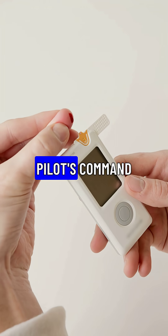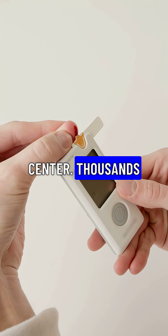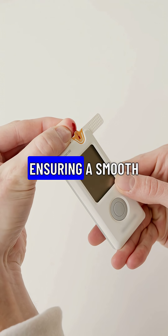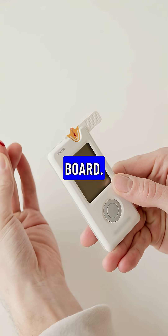Up front, the cockpit is a pilot's command center. Thousands of buttons and screens help them navigate safely, ensuring a smooth journey for everyone on board.